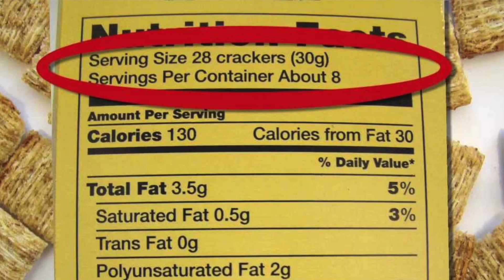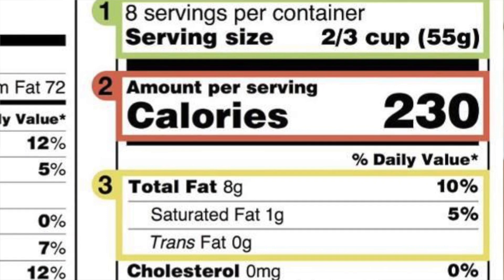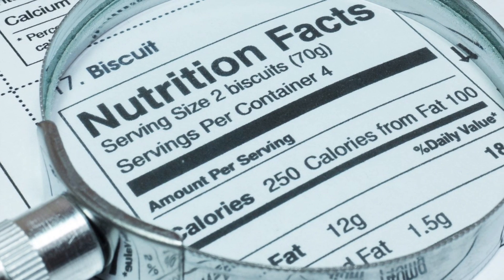The first thing on a nutrition label is the serving size, based on the amount of food meant to be eaten at one time. With processed foods, the serving size is often much smaller than what you actually eat — you can easily eat 20 servings of chips before you know it. All the carbs, fat, vitamins, and minerals listed below are based on that serving size alone. Calories refer to the total energy supplied, including from fats, carbohydrates, sugars, and alcohols.